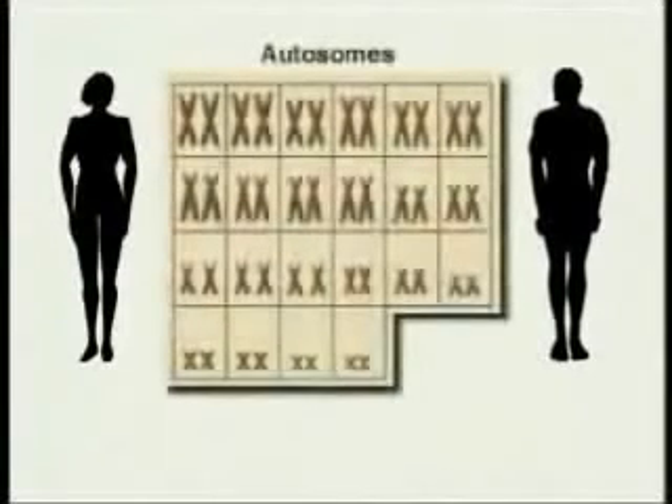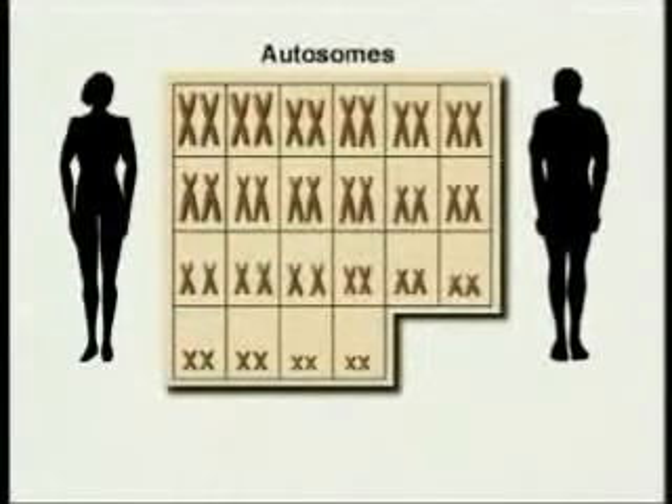What makes one person male and another female? The answer is in the chromosomes. Each cell in the human body has 23 pairs of chromosomes. 22 of these chromosome pairs are autosomes — pairs of chromosomes that look alike and carry genes for the same traits.